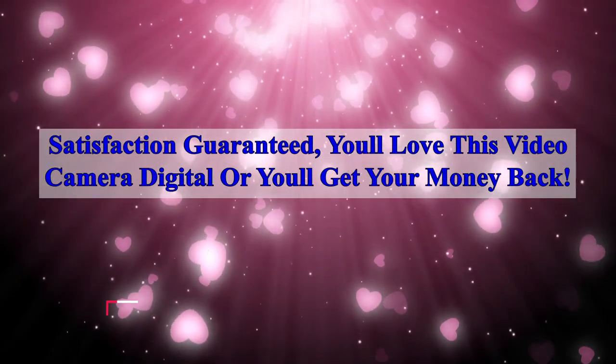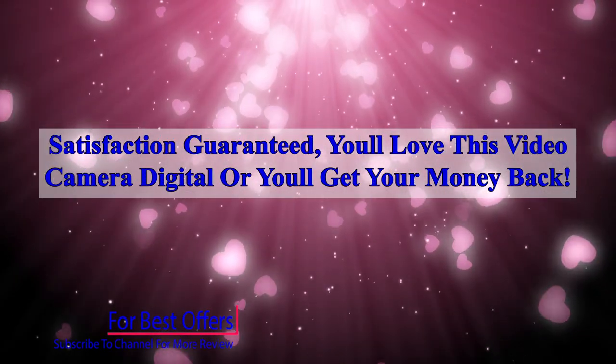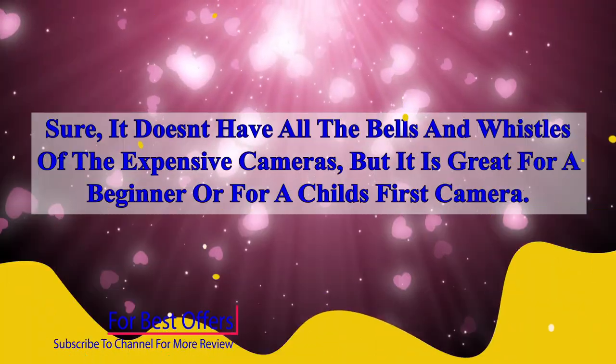Satisfaction guaranteed — you'll love this video camera digital or you'll get your money back.